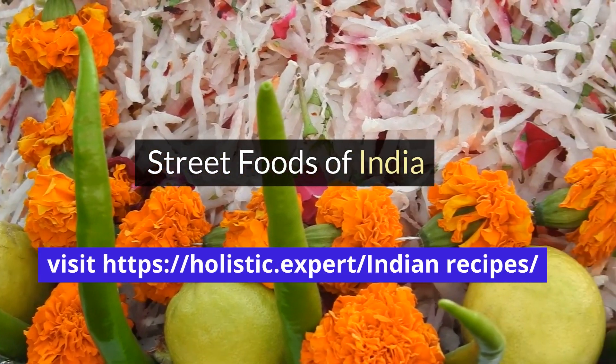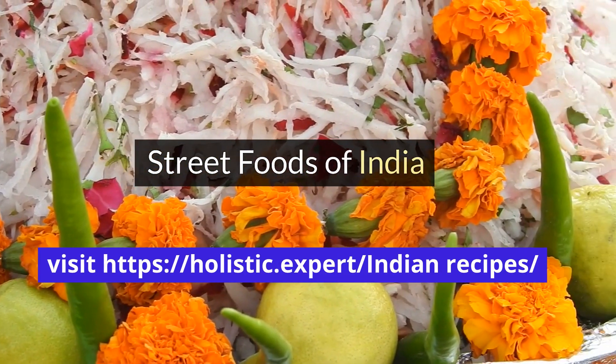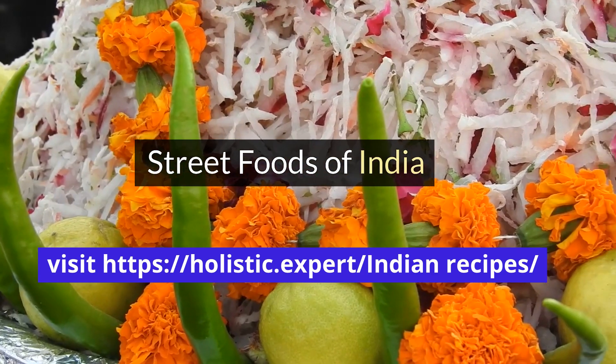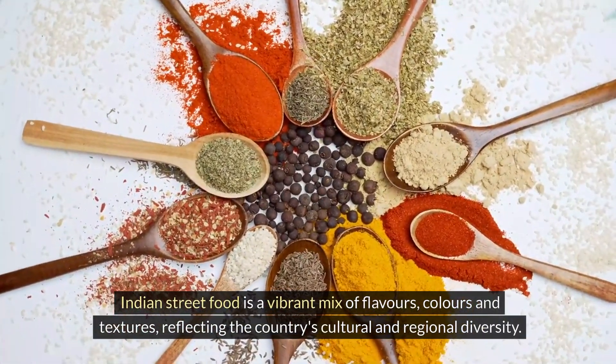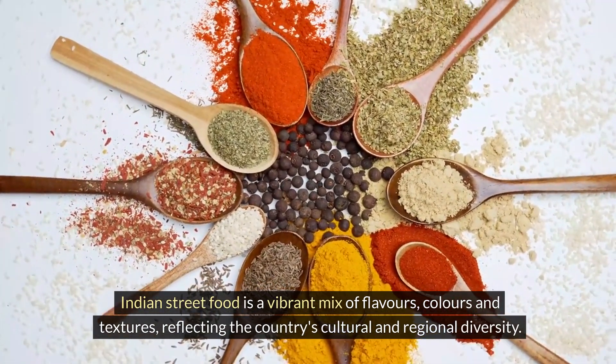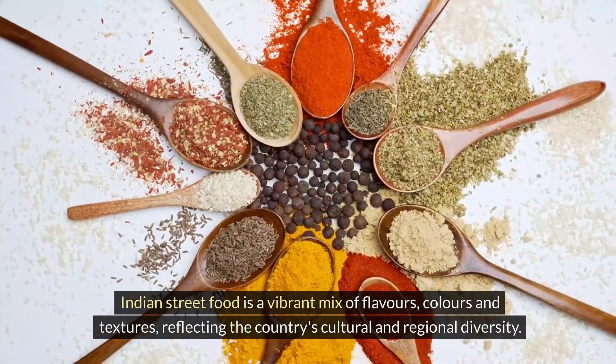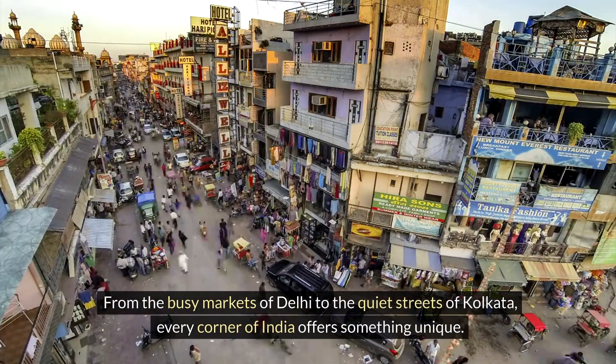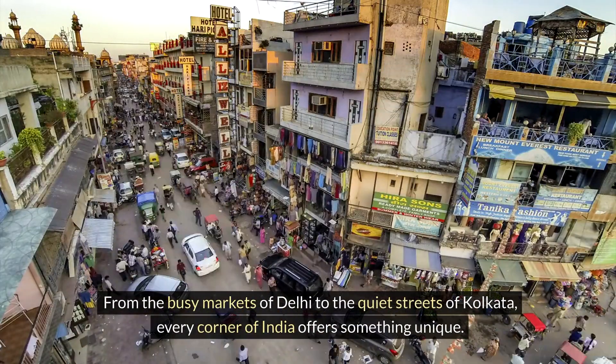Street foods of India. Indian street food is a vibrant mix of flavours, colours and textures, reflecting the country's cultural and regional diversity. From the busy markets of Delhi to the quiet streets of Kolkata, every corner of India offers something unique.